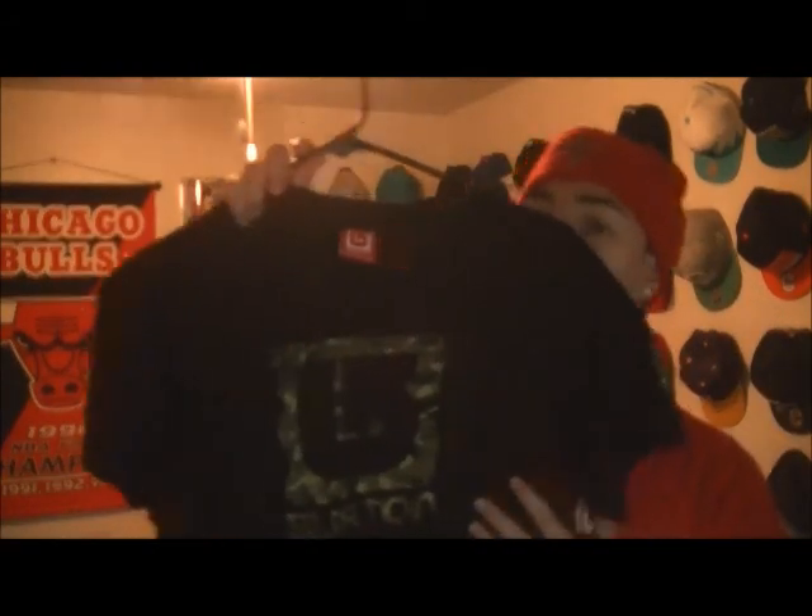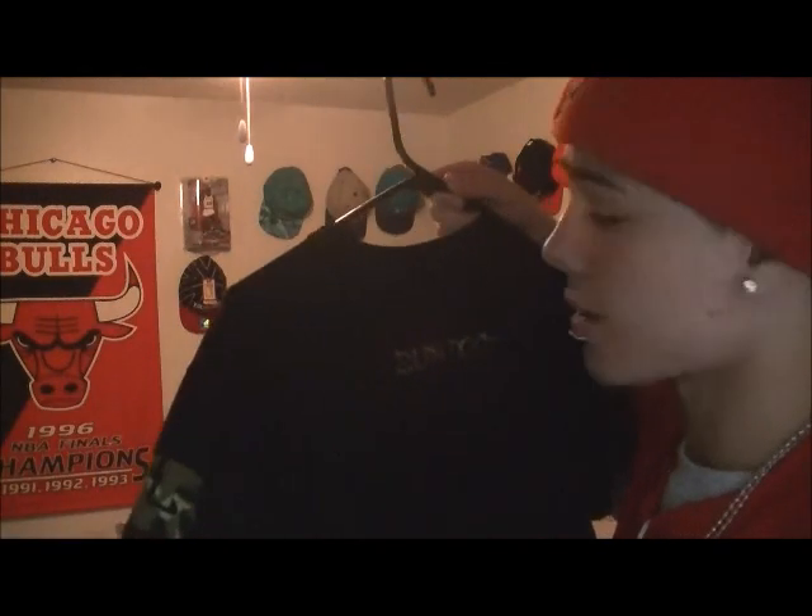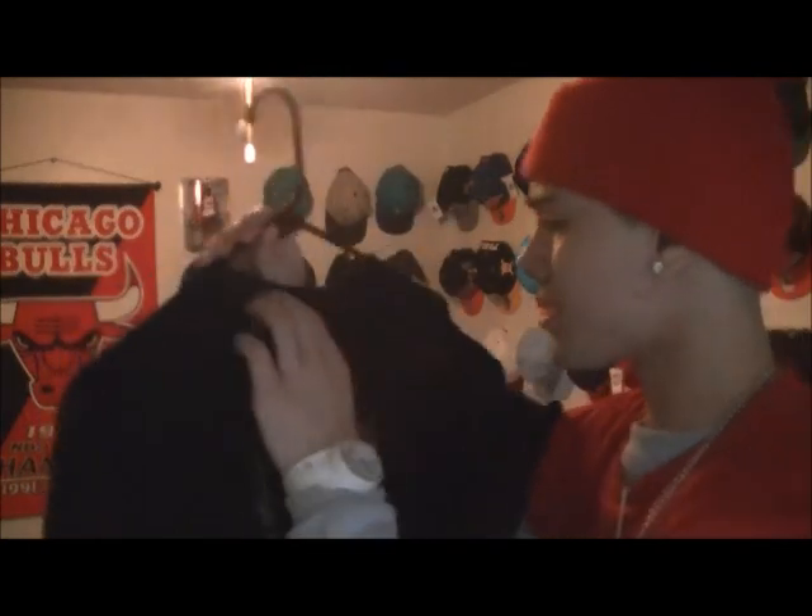Next I got this — it's by Burton. I'm not really familiar with the brand Burton, but I like it because it has like a camo right here. It says Burton on the back and on the sleeve it has a Burton logo. I got this at the thrift store a while back, like maybe a month ago — I just haven't made a pickups video, so here it is.